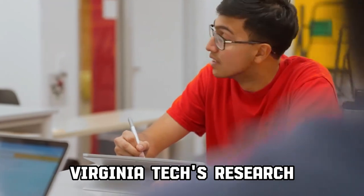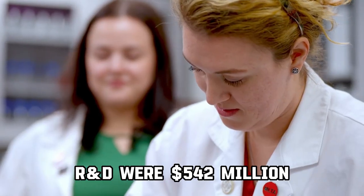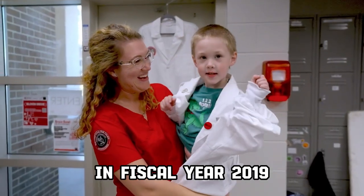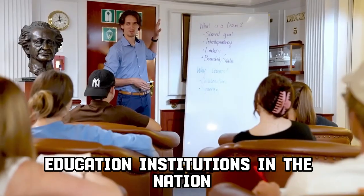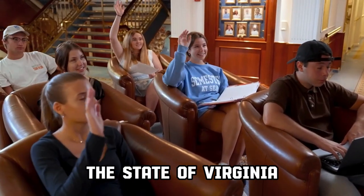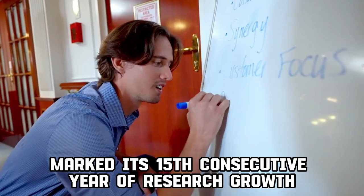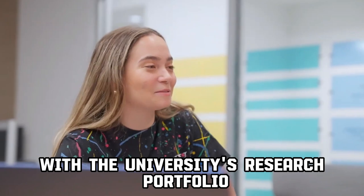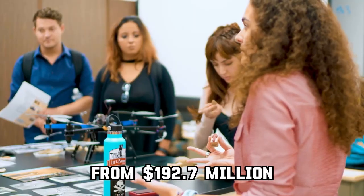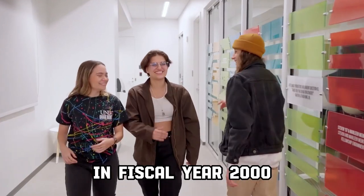Virginia Tech's research and development expenditures were $542 million in fiscal year 2019, which ranked 48th among education institutions in the nation and second in the state of Virginia according to the National Science Foundation. Virginia Tech marked its 15th consecutive year of research growth, with the university's research portfolio more than doubling from $192.7 million in fiscal year 2000.